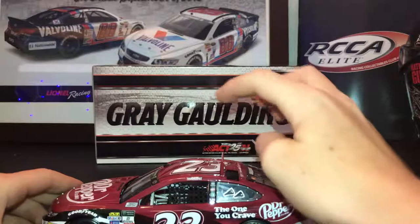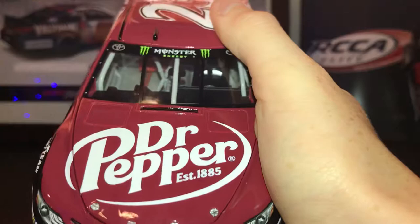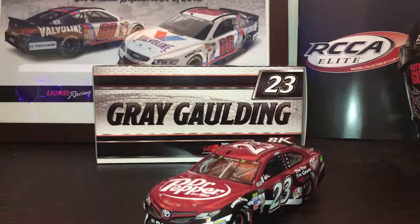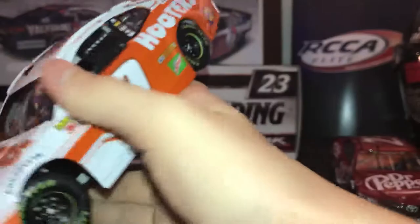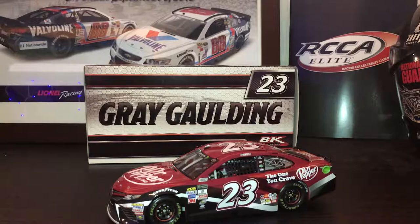Dr. Pepper, established 1885. I don't understand this — Dr. Pepper allows Monster on their car, but Pepsi, which has a very tiny logo on the Hendrick cars, won't let it on their car. Doesn't make any sense. As you can see on this Chase Elliott Hooters car, there's one Mountain Dew logo and you can barely notice it, and they won't allow Monster on their car. But this car is wrapped head to toe in Dr. Pepper and Monster can be on their car — so another reason why I like Dr. Pepper more than Pepsi.